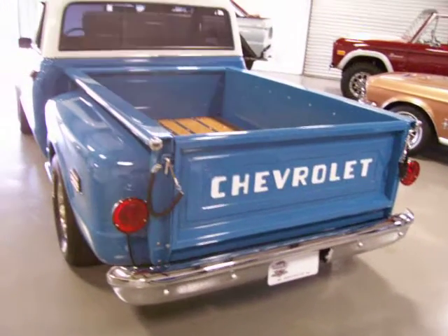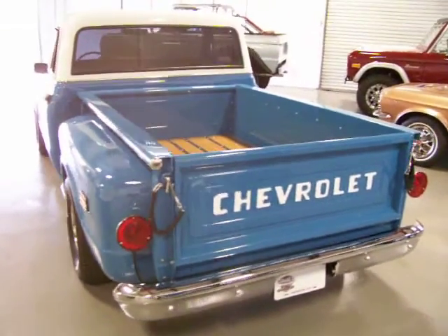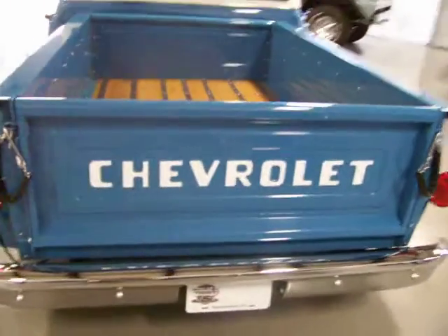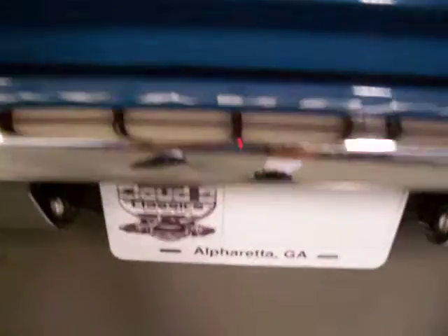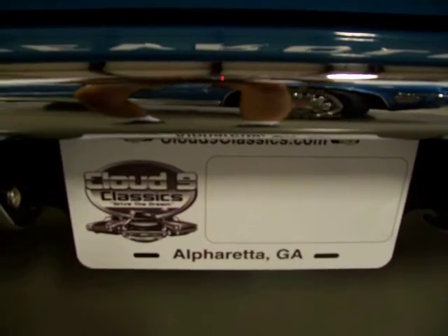If you've been following these early C10 pickups, you know how hot they've become. This is a beautiful truck, ready to drive and enjoy. If you have any questions, feel free to give me a call. Thanks very much. Good luck.